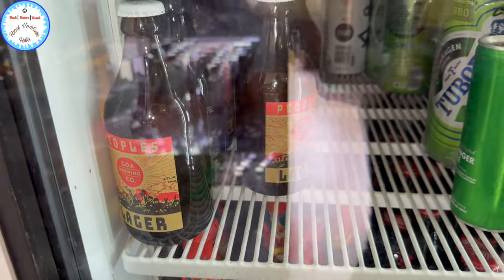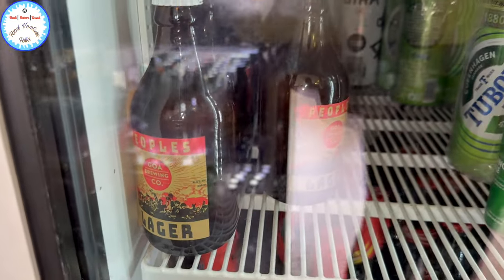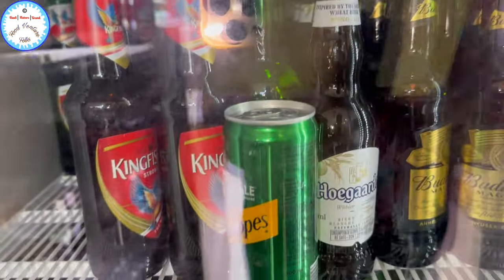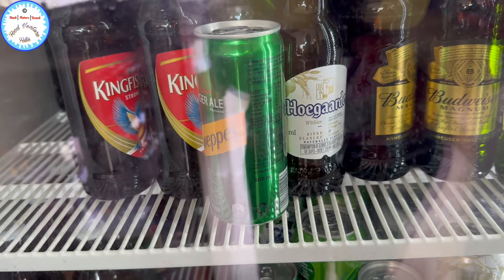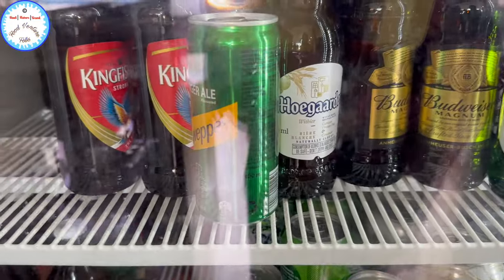Is it beer? Local beer — 75. People's. World beer. Madeline 150. Kingfisher. And this? It's strong — 150.